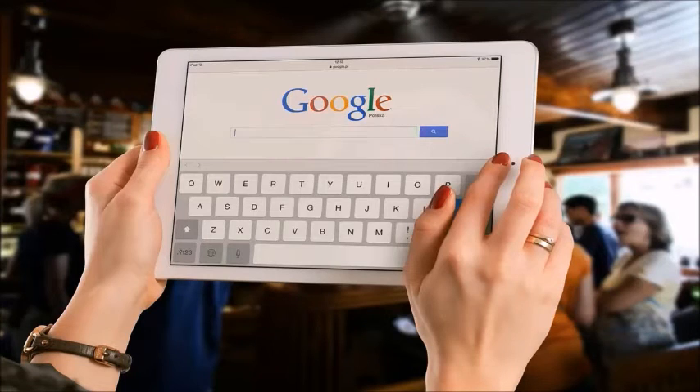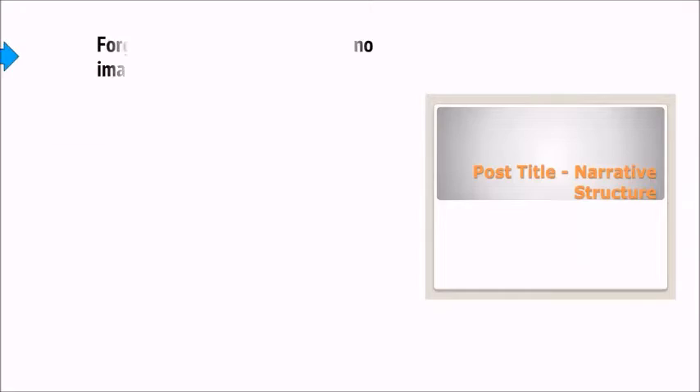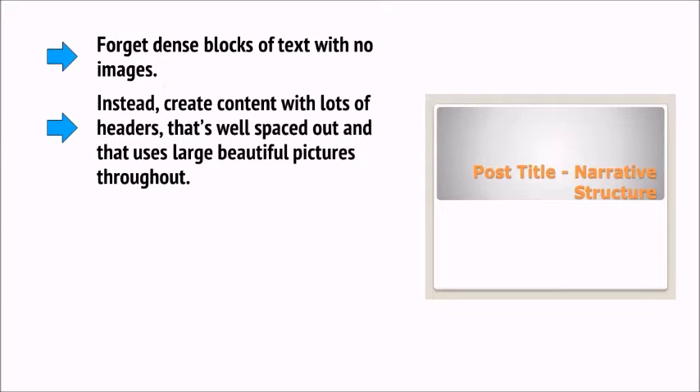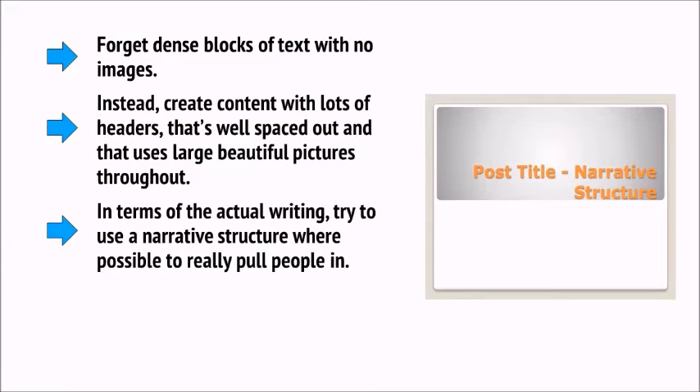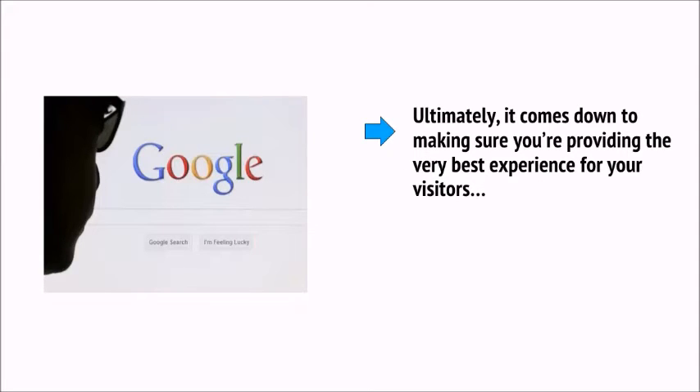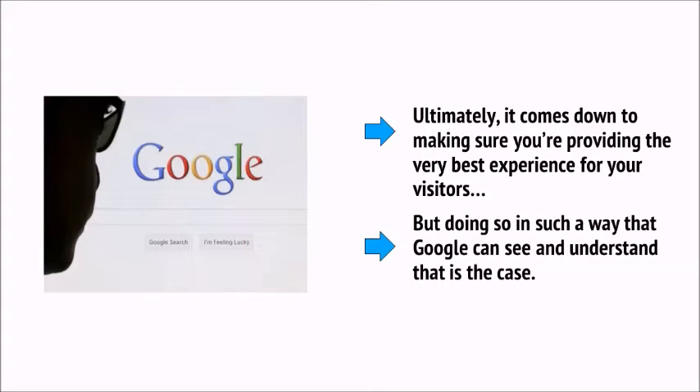Remember, Google wants to see that people are spending time on your website, and the best way you can ensure this happens is by making content that people want to read. You need to ensure that content is presented in a way that encourages people to stick around. Forget dense blocks of text with no images. Instead, create content with lots of headers, well spaced out, using large, beautiful pictures throughout. In terms of the actual writing, try to use a narrative structure where possible to really pull people in. Tell a story, use cliffhangers, and make it impossible for your visitors not to move down to the next line.